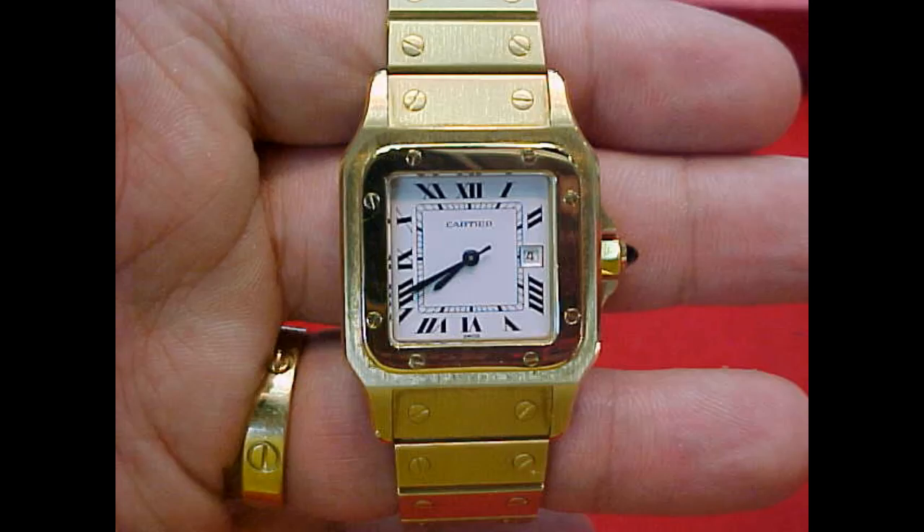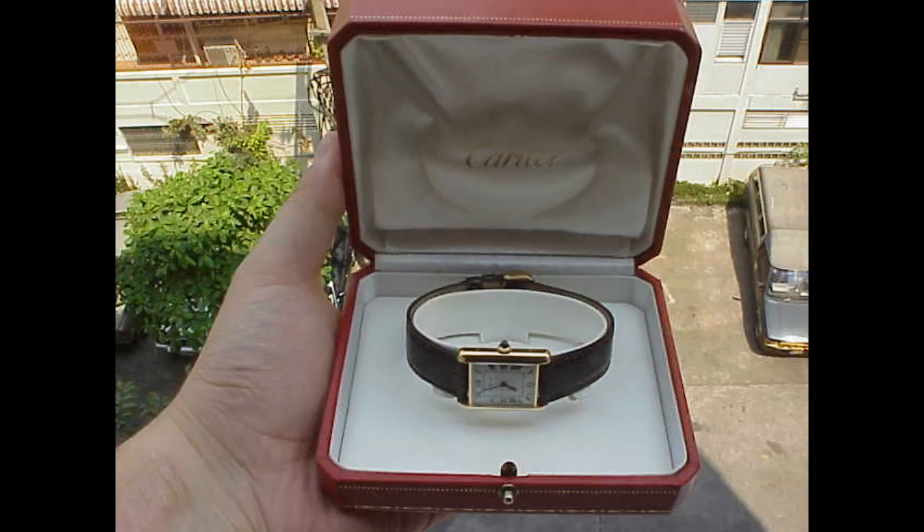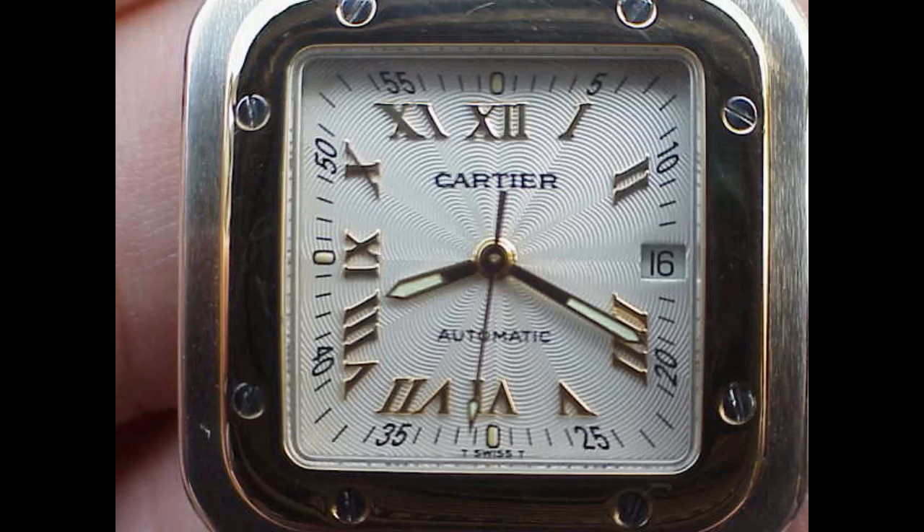Santos itself is a brand in the Cartier line-up in itself, and I believe it's a model which needs to be thanked for saving Cartier in turbulent times. Santos itself fought the battle against the Datejust.